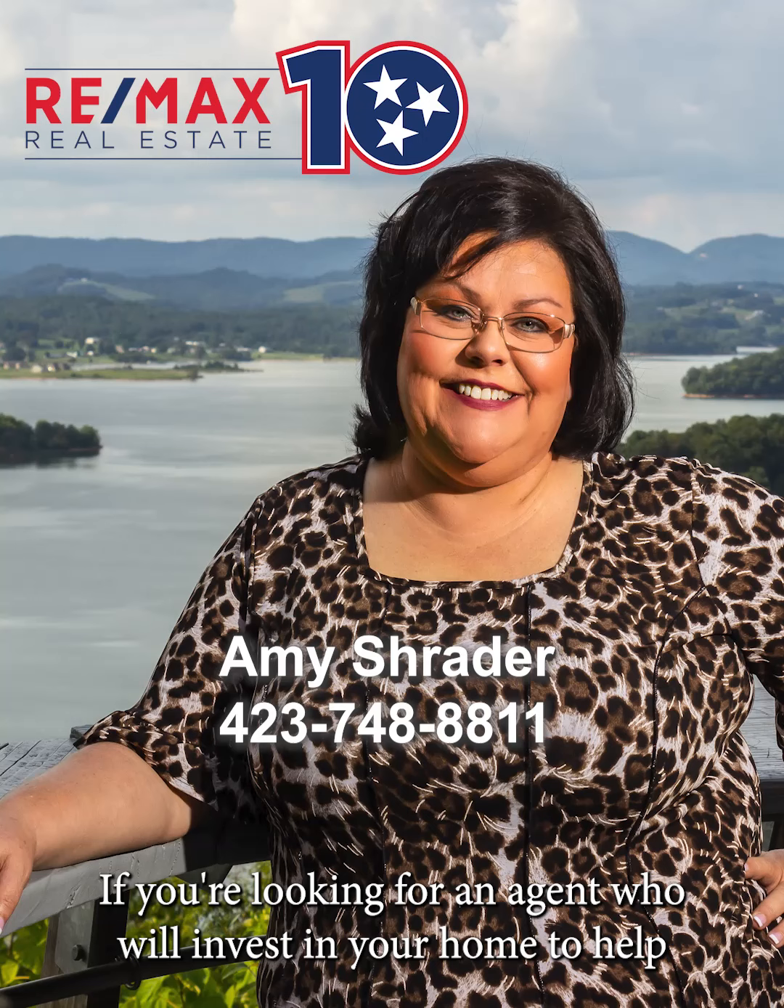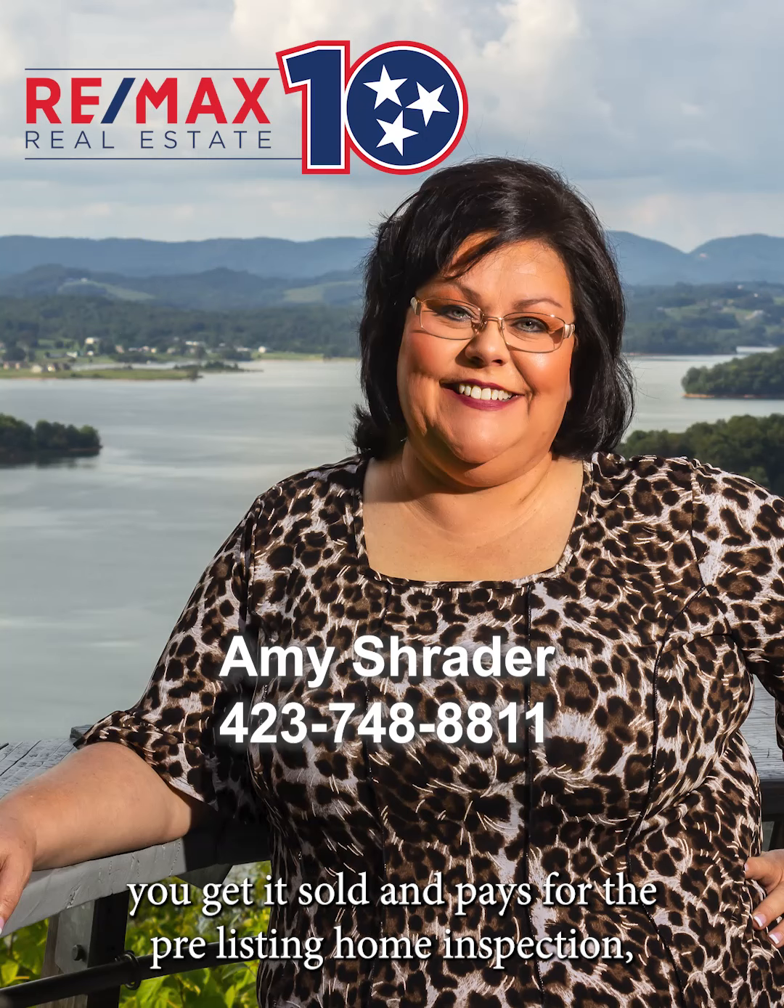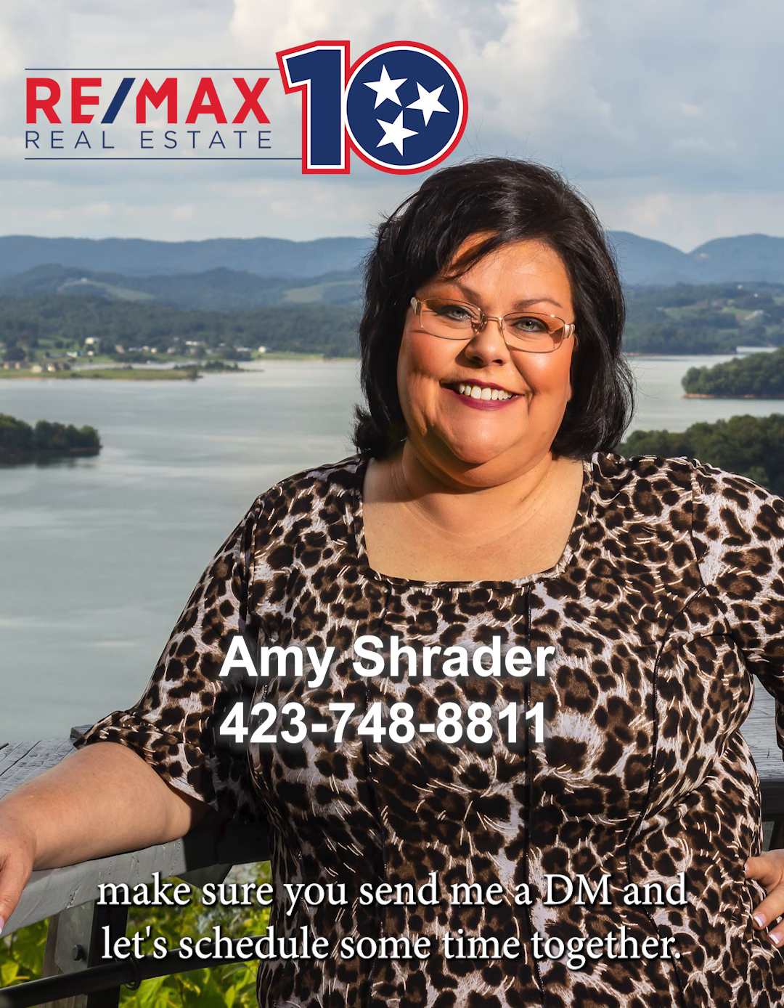If you're looking for an agent who will invest in your home to help you get it sold and pays for the pre-listing home inspection, make sure you send me a DM and let's schedule some time together.